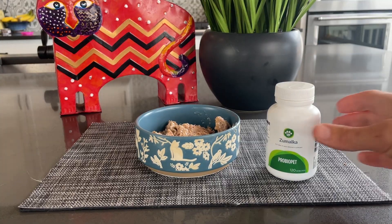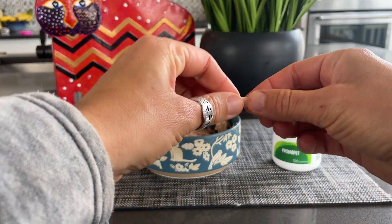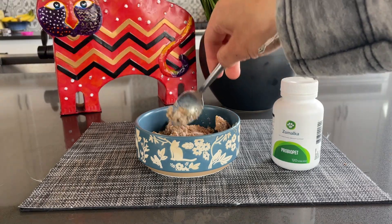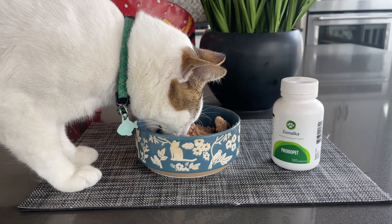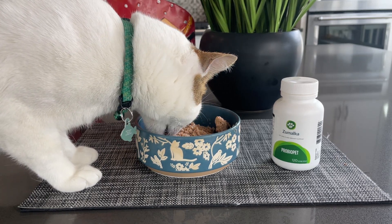And I'll tell you what, I haven't been disappointed. I've been adding a single capsule of ProBioPet to Makoa's food each morning for the last month and a half. Almost immediately, I noticed a reduction in his stomach issues, especially his gassiness, and consistently firmer stools. This improvement continued even as I changed up his diet multiple times while I was testing out some different food options for him.